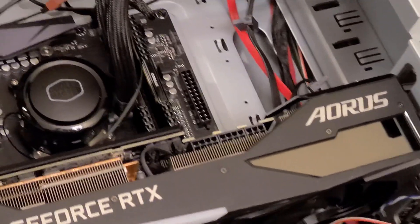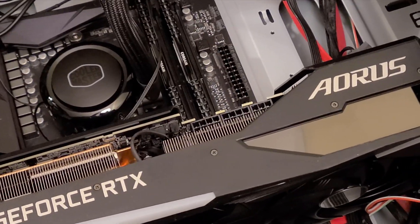Look at the size of this beast right here. Woo! I'm going to use Unigine's Superposition benchmark test here. Let's take a look.